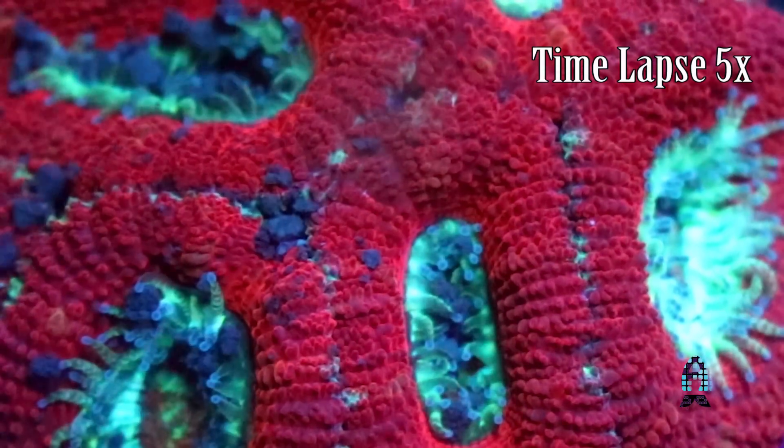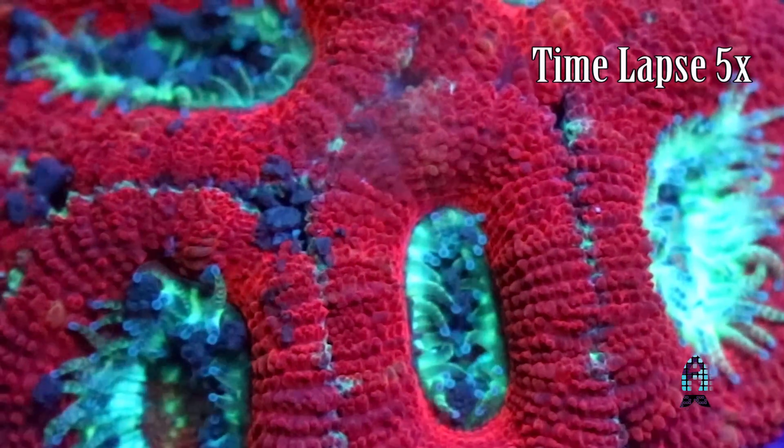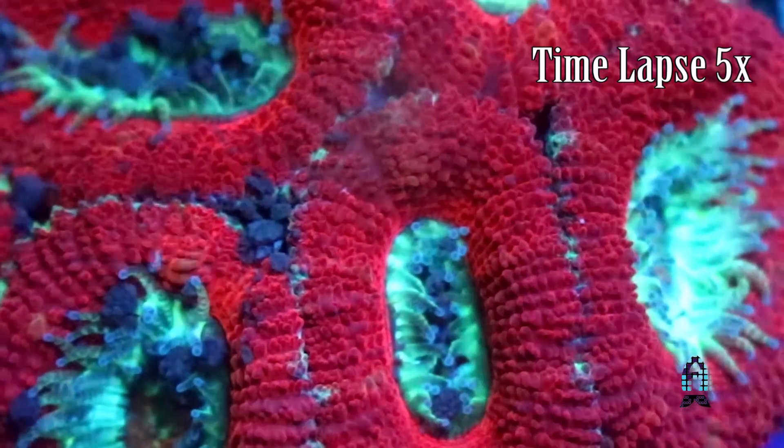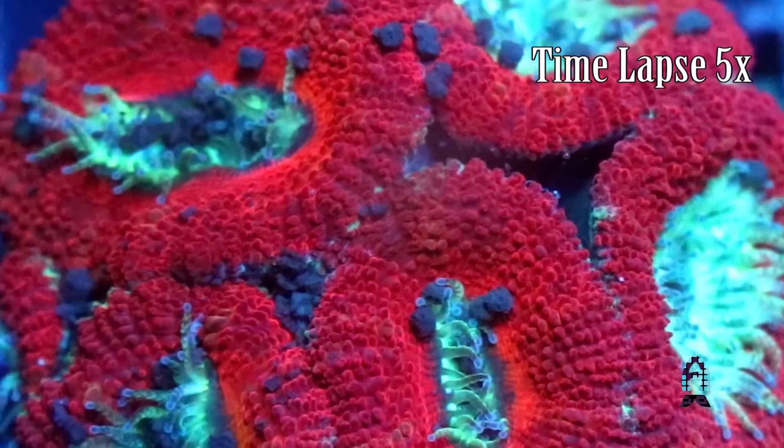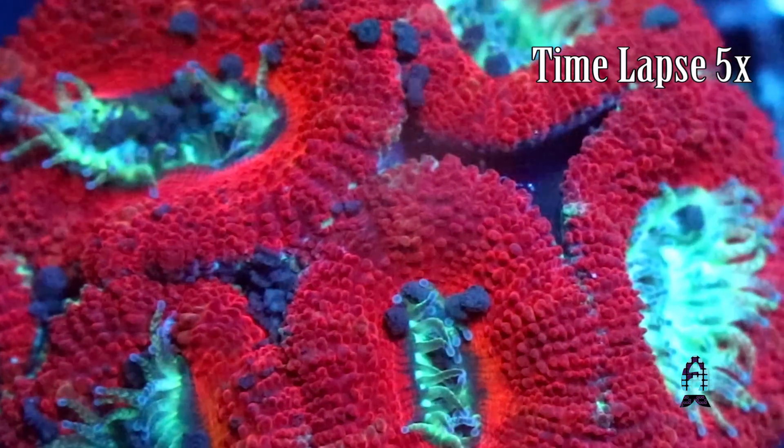What you're doing when you target feed is pretty much saying: you're going to be the best you can be in the most optimal environment I can put you in. You're setting your corals and yourself up for better success long-term — both keeping your investment alive and keeping your investment growing.